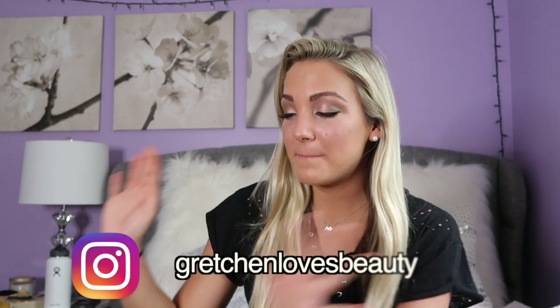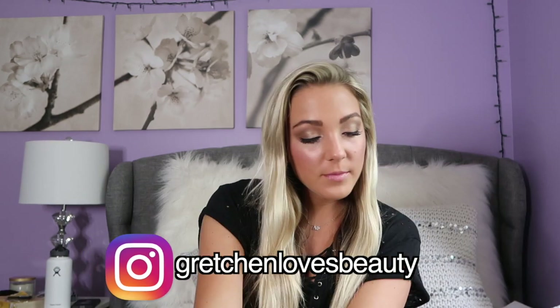Hey everyone, so today I am filming a super exciting haul video for you guys. I just have a bunch of clothes from Gymshark, my formal dress, and some other miscellaneous clothes. So without further ado, let's get on into it. I feel like I don't even have to tell you guys about Gymshark because you already know how much I love them — they have the best workout clothes by far.